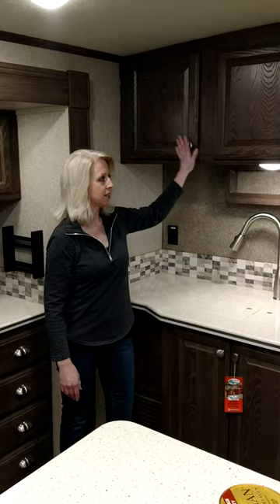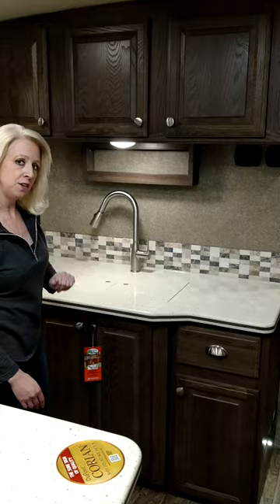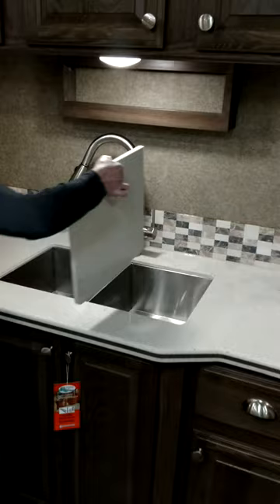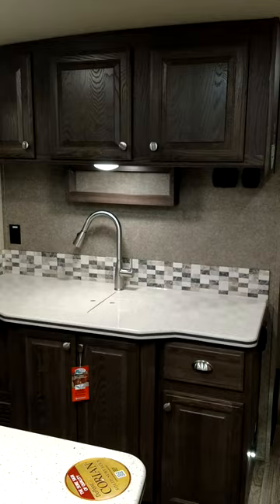You will also notice with the Classic line on the cabinetry, there are no visible hinges — these have hidden hinges, which gives it a nice clean look. The raised panels are in the Driftwood finish, and there's lots of storage. A really nice feature with the sink is that they've gone ahead and given you an under-the-cabinet stainless steel sink. It also has solid Corian sink covers as well as a backsplash.